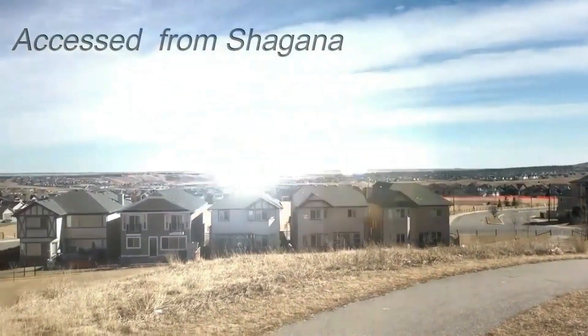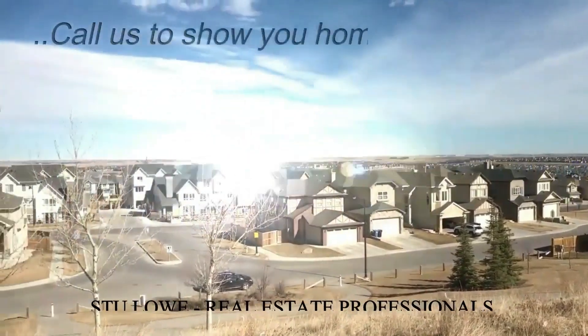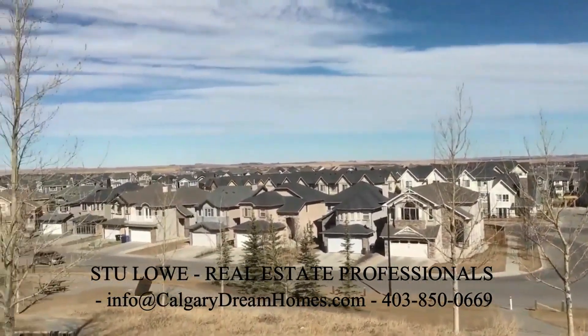We hope you've enjoyed our quick walk around Shearwood. Call us if you'd like emails of the current listings or all the new listings within the past seven days — our contact information is coming up.